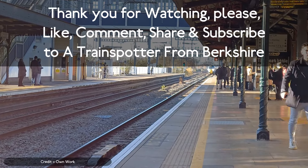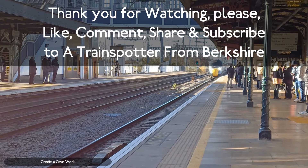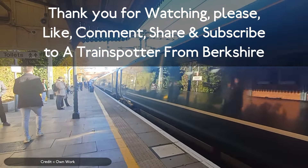Thank you for watching. Please like, comment, share and subscribe. Some of the footage has been kindly provided by Anthony Furnival and the Bradford Peckham Miniature Railway.